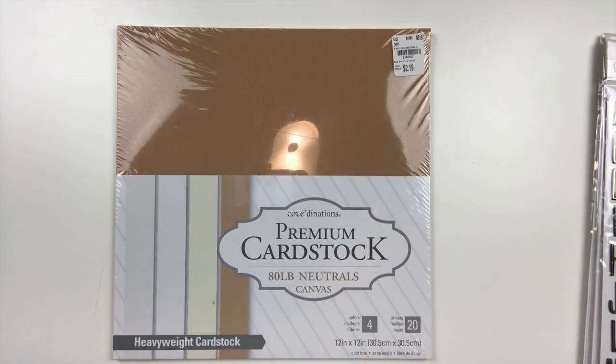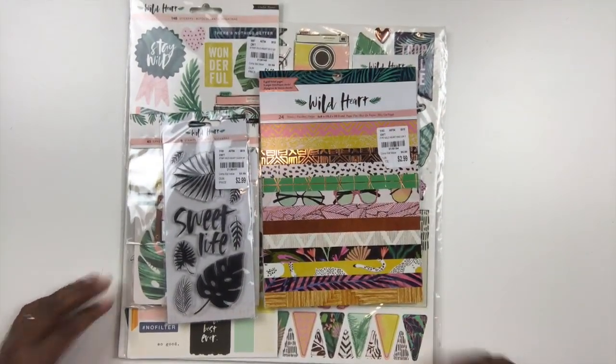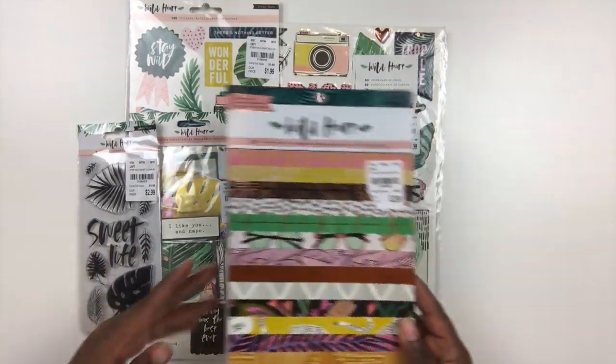I also found some coordination premium cardstock. This is 80 pound weight, so I'm glad I found that, and then I was able to pull together several collection packs out of what I found.